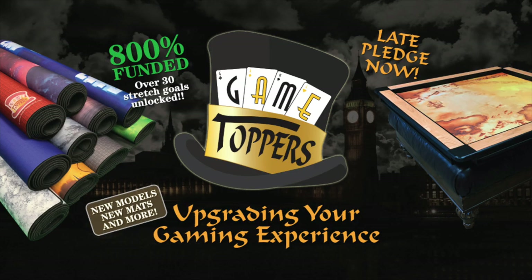Did you miss the Game Topper 2.0 Kickstarter? Have no fear — it's not too late to get in on the ultimate gaming accessory. Convert your table into a high-quality gaming table with a fully portable Game Topper system and take advantage of some of the best 3mm premium gaming mats in the industry. New styles, new sizes, and new accessories can be yours. Upgrade every game you play by late backing now at GameToppersLLC.com.